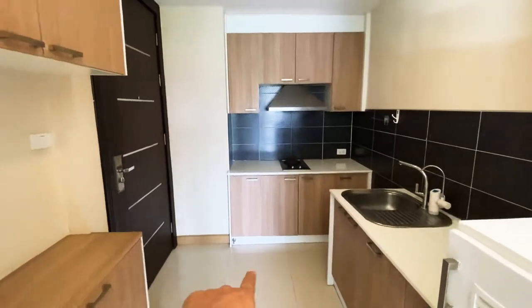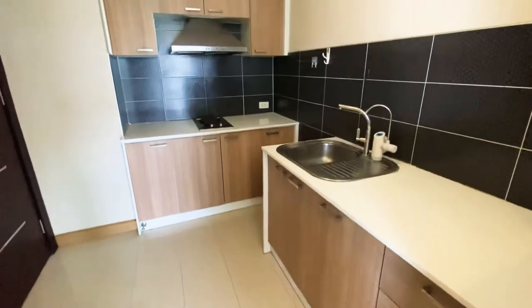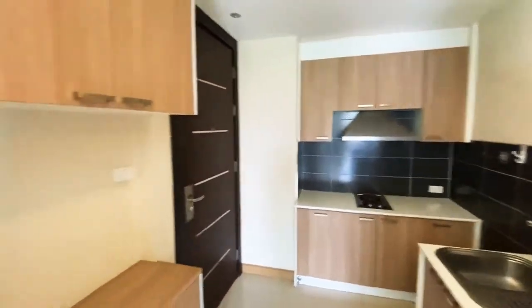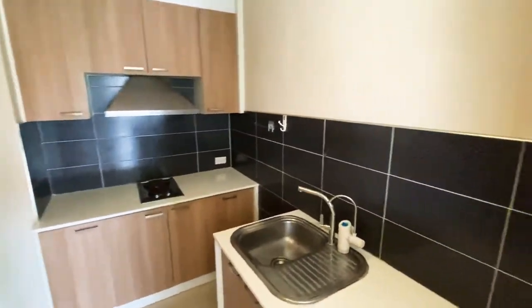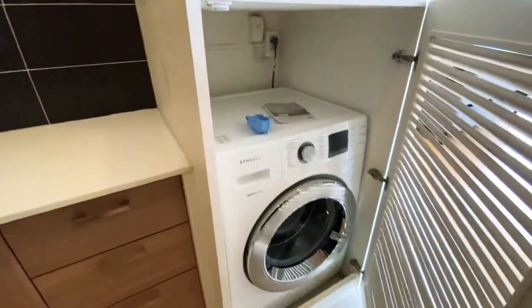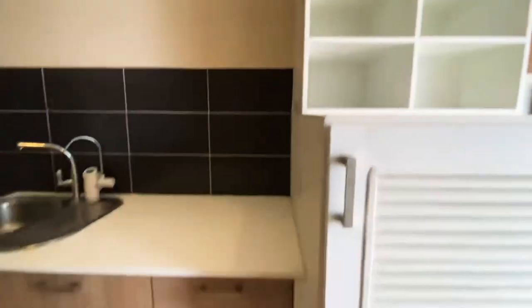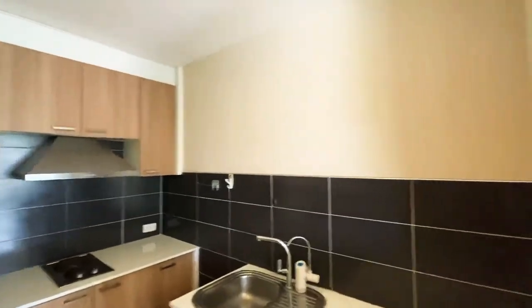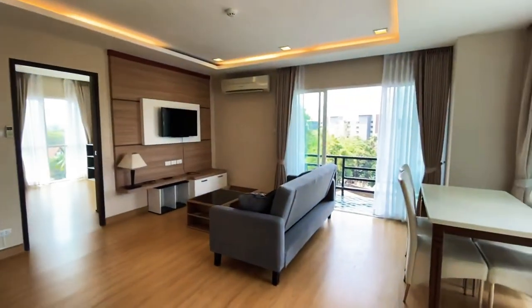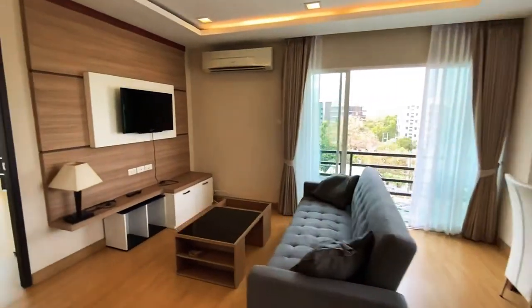There's a decent kitchen right at the entrance, so you have full cooking capability with the hood and a sink. As you can see, there's plenty of storage — really nice. And the cherry on top, you've got a washing machine right here as well. It's pretty much like a western kitchen; the only thing you don't have is an oven, but everything else you've got.